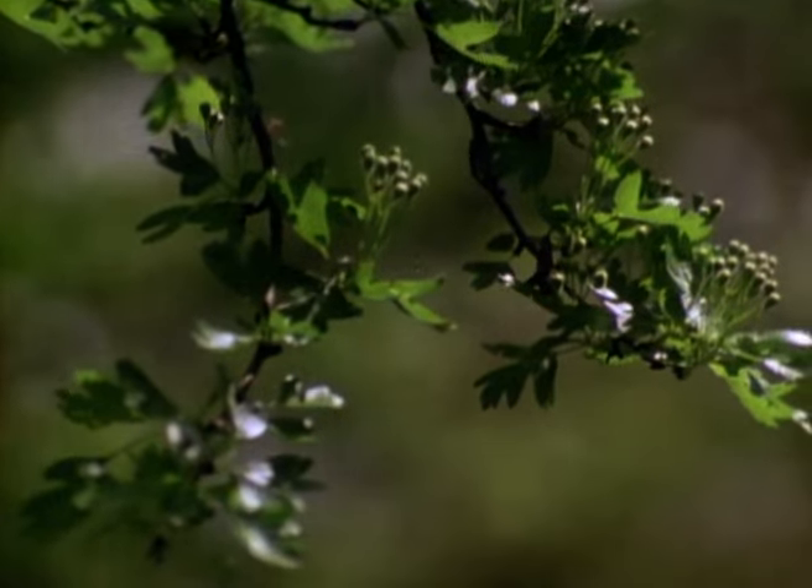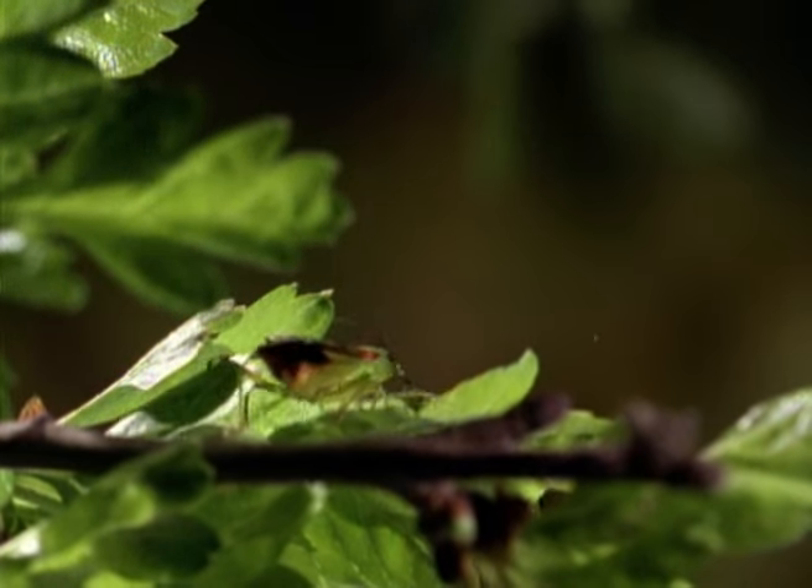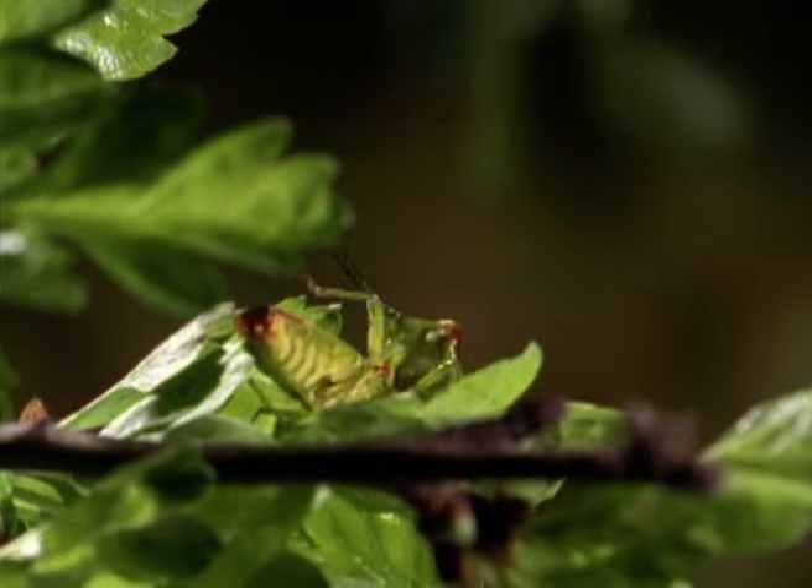The sexes come together in April. There is no real courtship behaviour. Males identify a mate by scent and grab the first receptive female they meet.